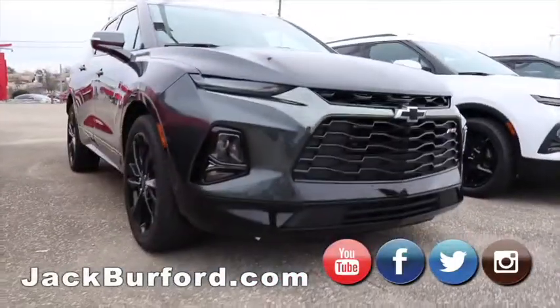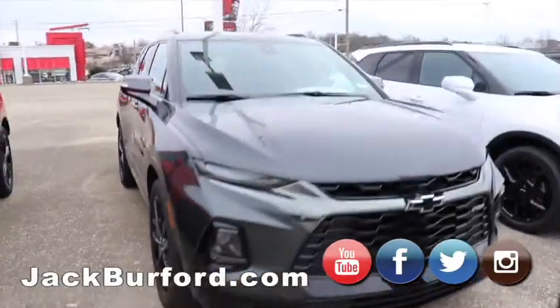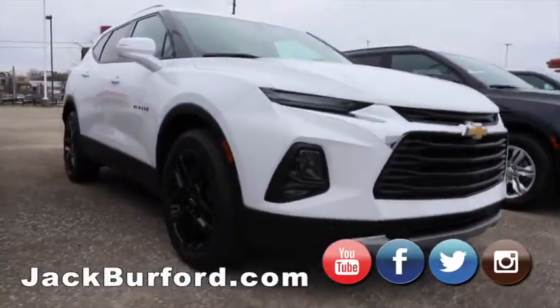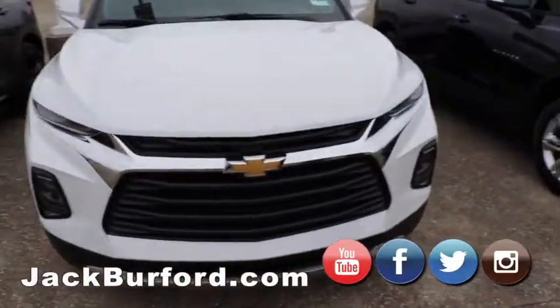Got a black chrome gray one — this is my personal favorite for sure. Then we got a white one, but this one actually isn't an RS. It's got nice wheels, chrome grille, regular bow tie — super nice still.